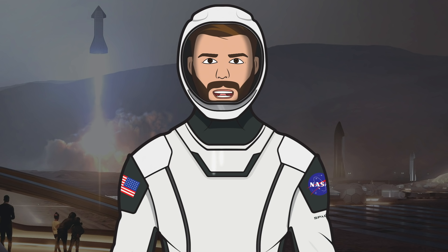That's it for this episode of TheSpaceXShow. I hope you enjoyed the video — if you did, make sure to hit the like button and leave a comment down below. If you want to stay updated with SpaceX info, make sure to subscribe and press the bell icon to get notified when I upload.